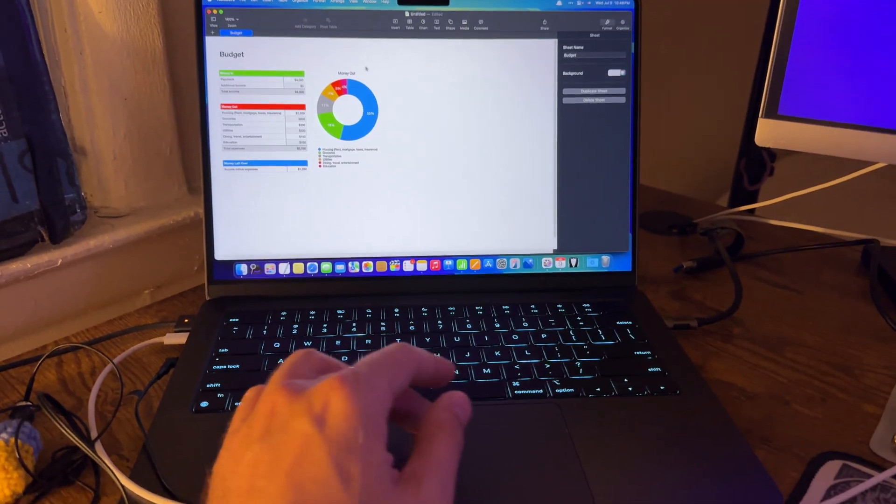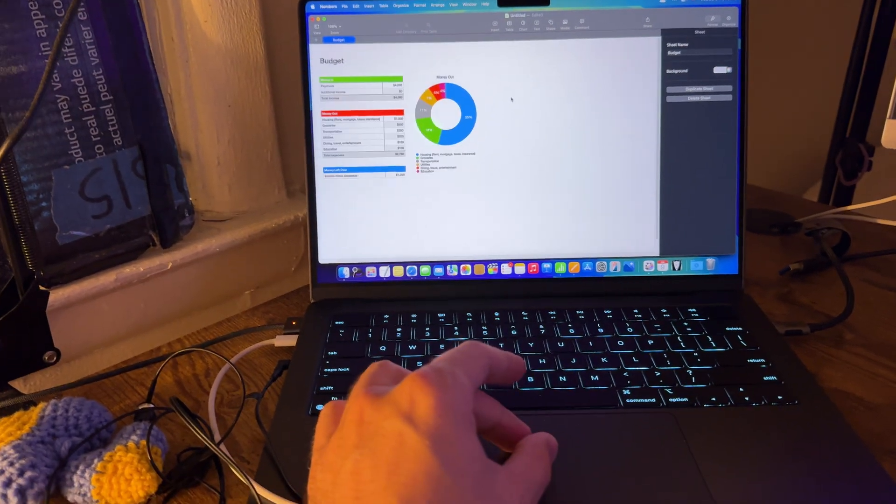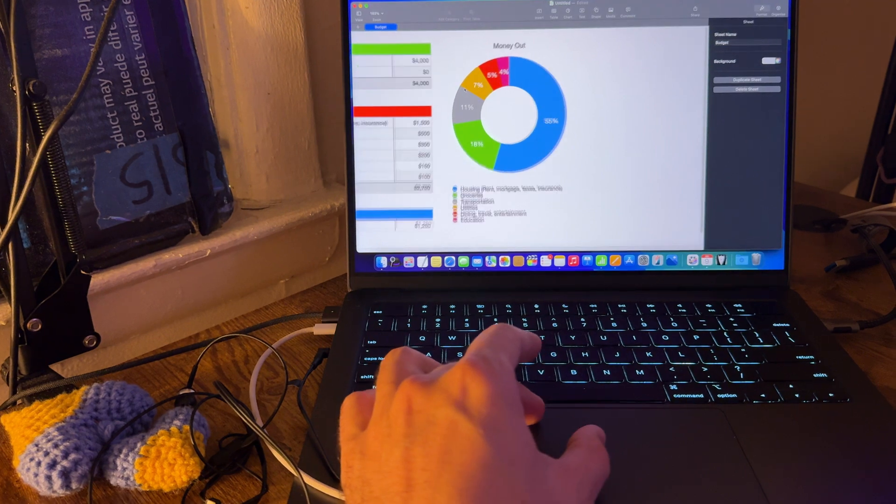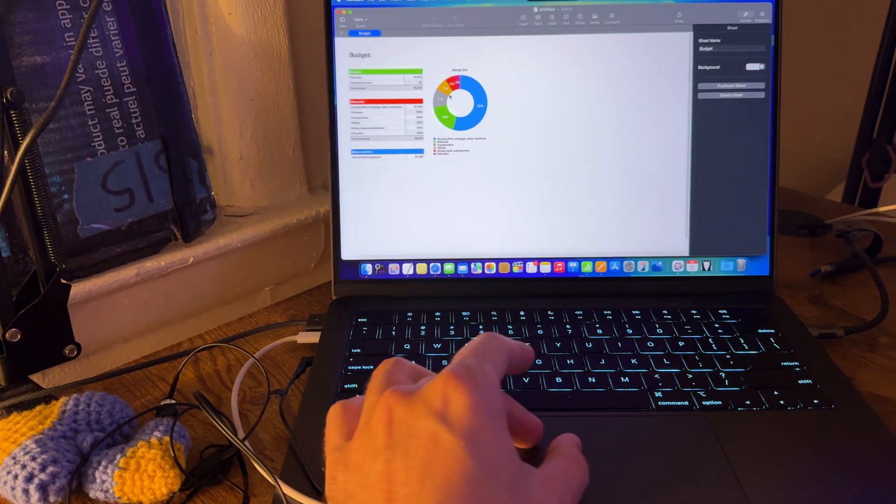Document zoom with trackpad. You can zoom in and out of your Numbers document on Mac using a simple pinch gesture on the trackpad. Perfect for navigating large canvases and fine-tuning your layout.